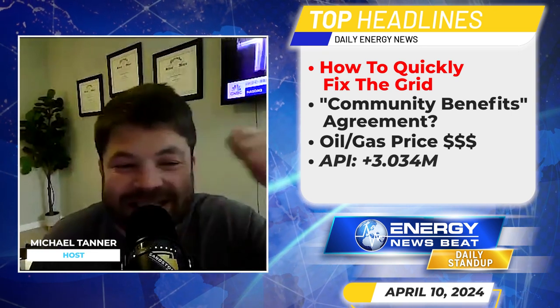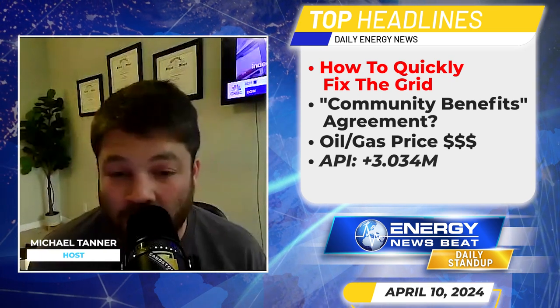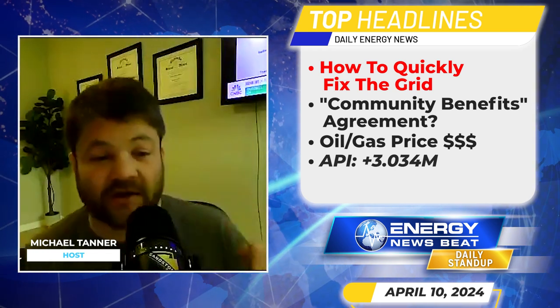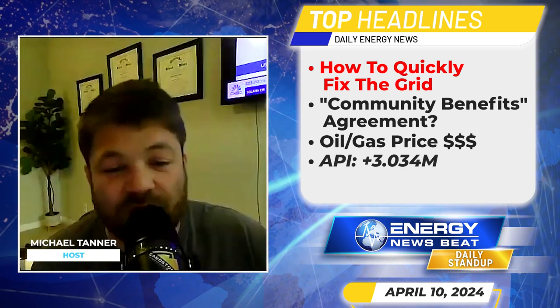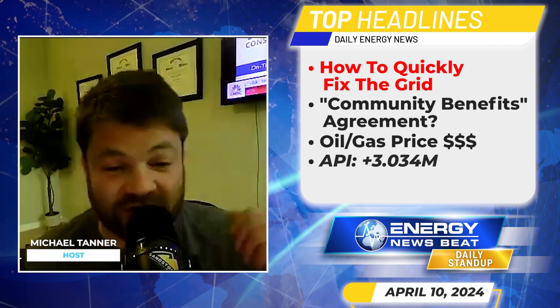According to a recent report released Tuesday, there actually is a cheaper solution. You can replace existing power lines with state-of-the-art materials that could roughly double the capacity of the electric grid in many parts of the country, making room for much more electrical capacity. This technique, known as advanced reconductoring, is widely used in other countries, but many US utilities have been slow to embrace it because of unfamiliarity with the technology as well as regulatory and bureaucratic hurdles.